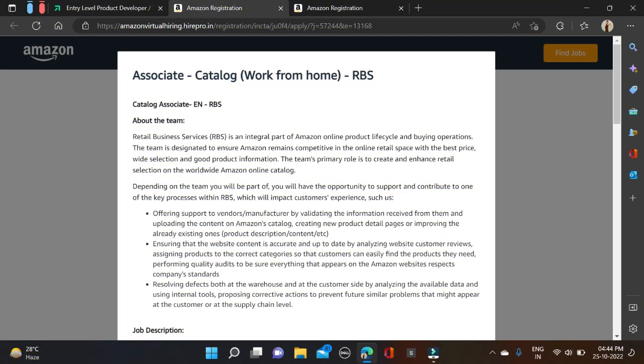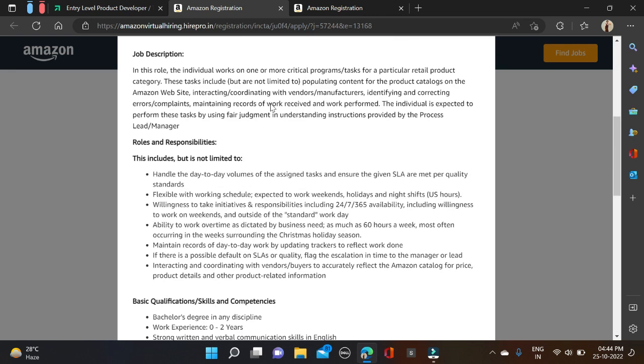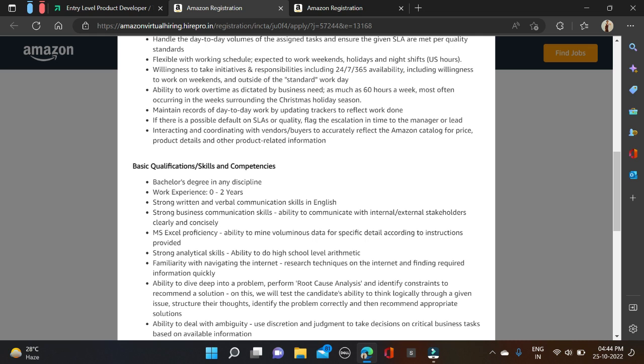As you can see on the screen, Amazon has started their off-campus drive and is hiring for an Associate role — a work from home job. Bachelor degree holders can apply for this opportunity and there is no specific branch criteria; all branches — core and non-core — are eligible for this opportunity.